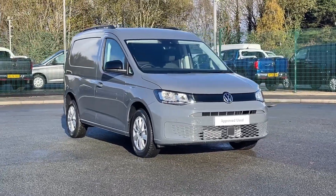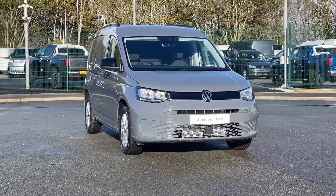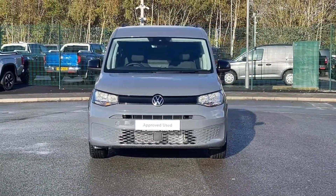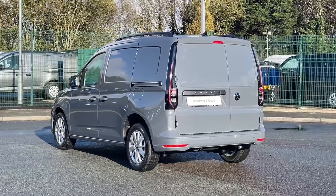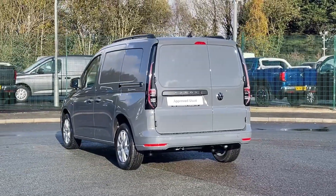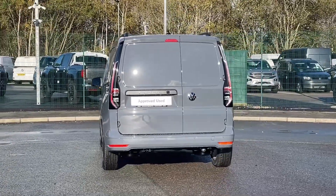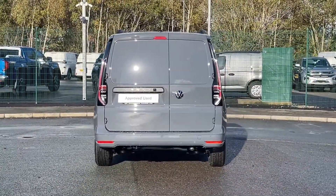Hello and welcome to Volkswagen Van Centre Liverpool. I'm Rachel and today I'm going to show you around this Caddy C20 Cargo Commerce Pro in pure grey. Powered by a reliable 2 litre diesel engine paired with manual transmission, the Caddy is designed to deliver efficient performance.